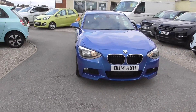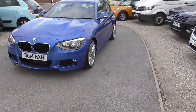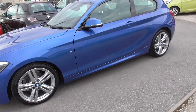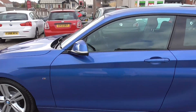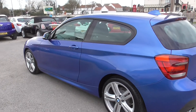Here we have the BMW 116i M Sport. It's in esteril blue. Full service history on this one. From the advert you can see it's very low mileage.